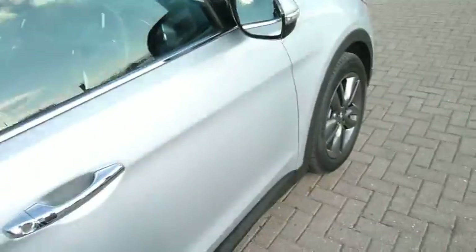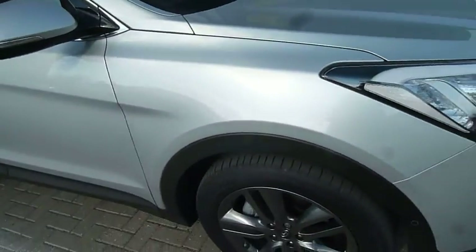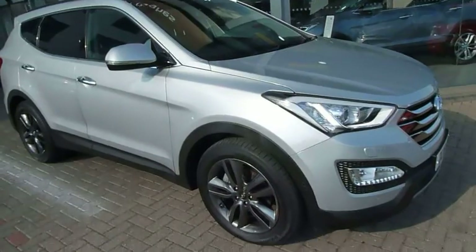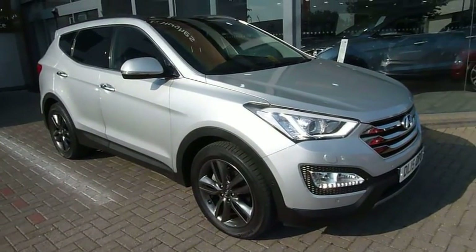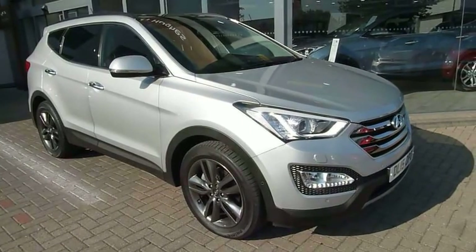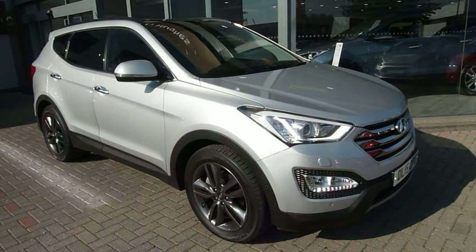So there we have it — our demonstrator Santa Fe, 2.2 diesel, automatic, one silver, absolutely superb car. If you'd like to learn more or arrange a test drive, please contact JTU's Hyundai Shrewsbury on 01743 450888.